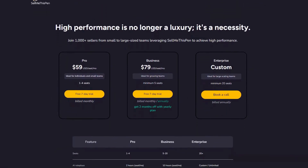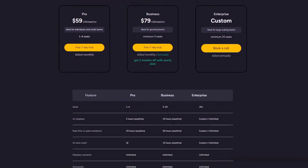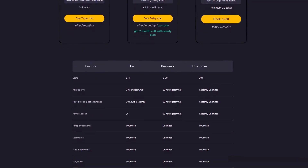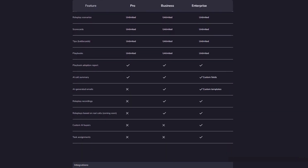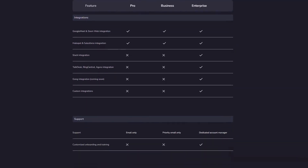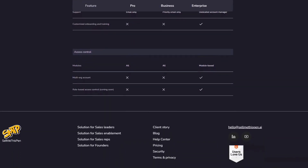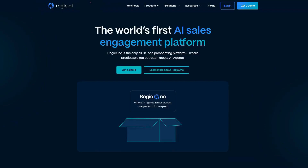Pricing starts with a 7-day free trial, followed by plans at $59 per month for 1–4 seats and $79 per month with a minimum of 5 users for teams. Users consistently praise the platform's intuitive interface and immediate impact on sales performance, with many reporting that the investment pays for itself through improved conversion rates and larger deal sizes.